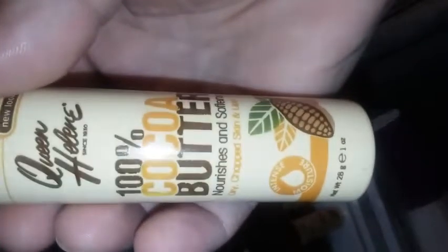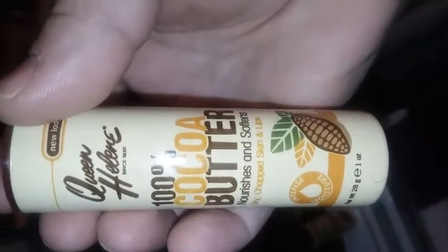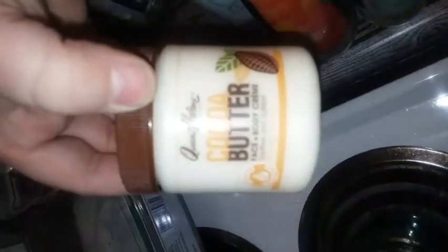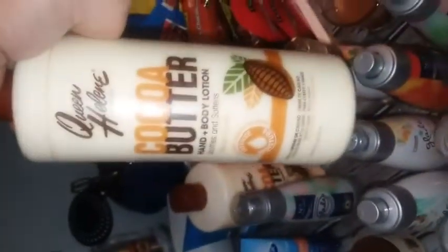I've been washing everything when I find it. These were little cocoa butter items — they nourish and soften chapped skin and lips. Found two of those, two Oil of Olay, Noxema, L'Oreal, dry skin cream, cocoa butter face cream and body cream. All of these Glade sprays — I was so happy about those — and these big bottles of cocoa butter body lotion.